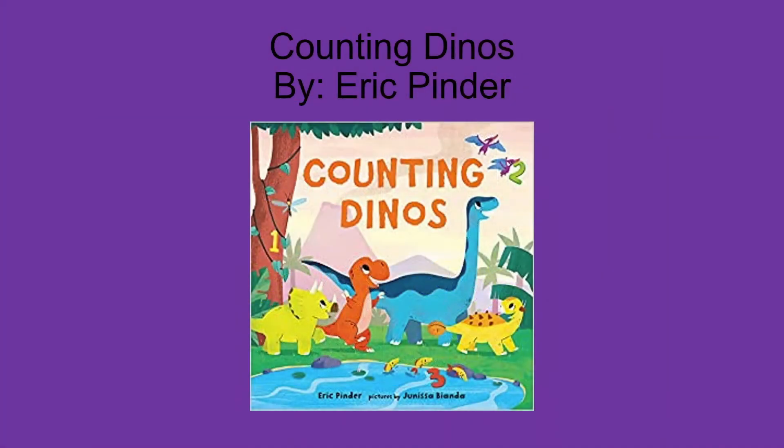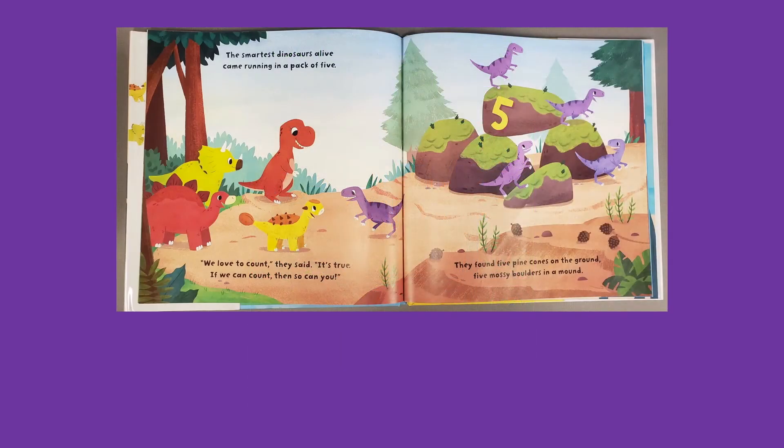We have a second book on our list for those that love dinosaurs, and it's called Counting Dinos by Eric Pinder. This is a great one for anyone that loves dinosaurs and even nature. There are several opportunities on each page to practice counting skills. Just on this page alone, it asks them to count a pack of five dinosaurs, five pine cones on the ground, and five boulders. This is the perfect read to practice counting from 1 to 10 and to really get those skills strong.